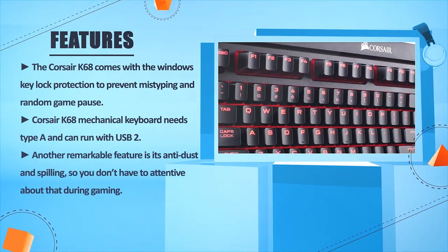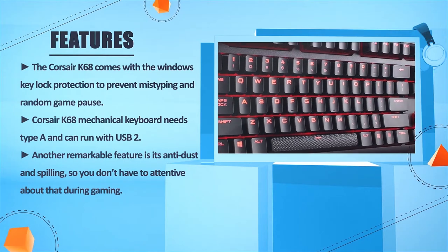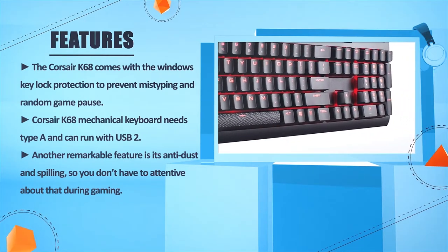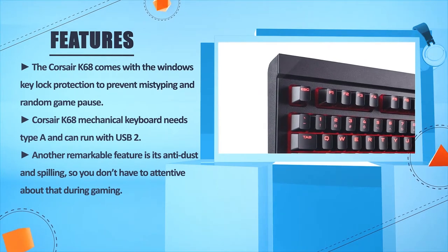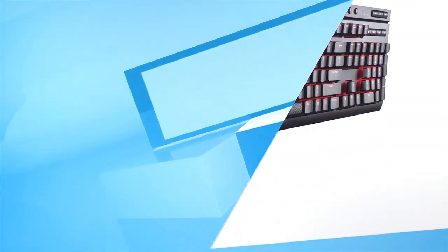Another remarkable feature is its anti-dust and spill resistance, so you don't have to worry about that during gaming.